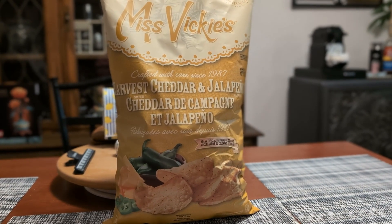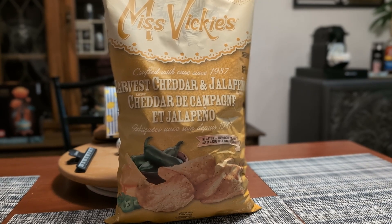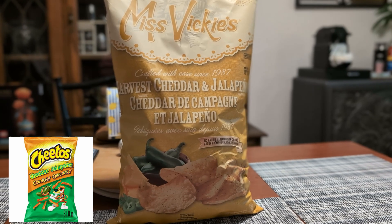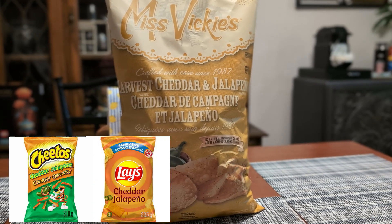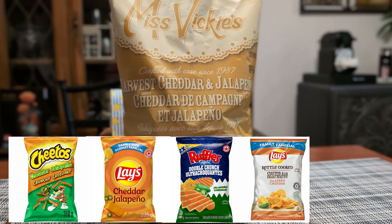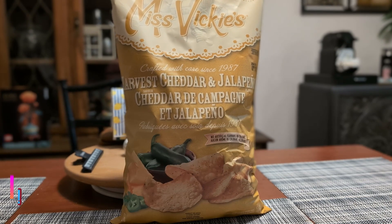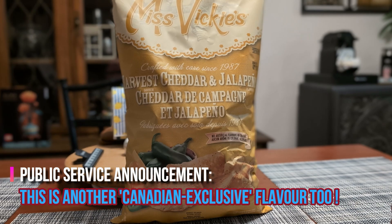Miss Vicky's is part of the Frito-Lay family, and it seems like they're all in on Jalapeño and Cheddar. We've got Cheetos, Lay's, Ruffles — we even had a Lay's Kettle Cooked Chip in this flavor once upon a time. And now Miss Vicky's, crafted with care since 1987.